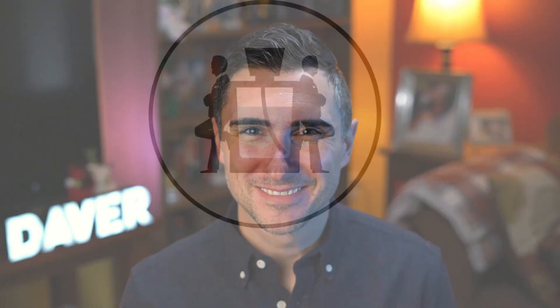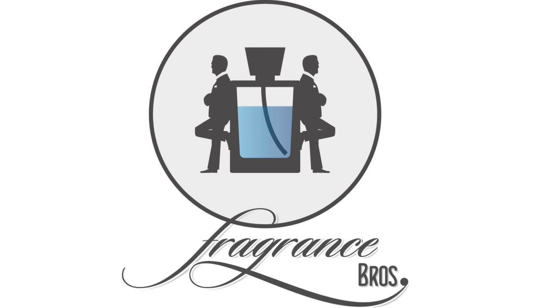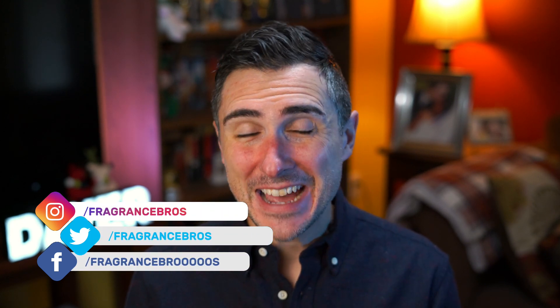Another video in my Amber series — Baccarat Rouge 540. Hey Fragrance Family, I'm David and I'm a fragrance bro, your best source for everything fragrance related. Today I have a video in my December series, my Amber Month series, an ongoing series that's been lasting over a year, and that is on Baccarat Rouge 540 by Maison Francis Kirkjohn.